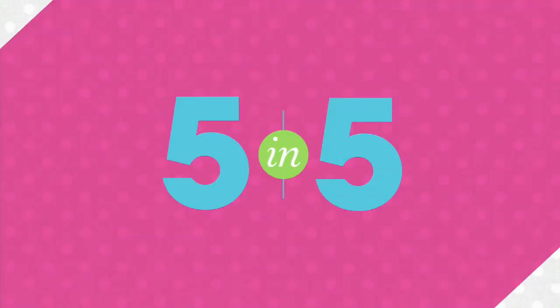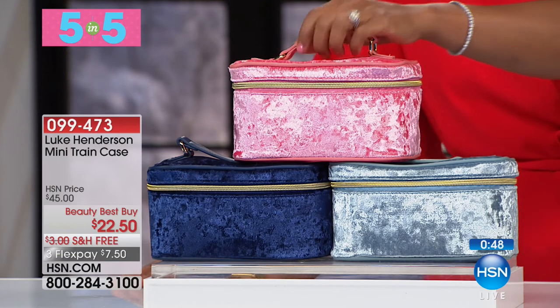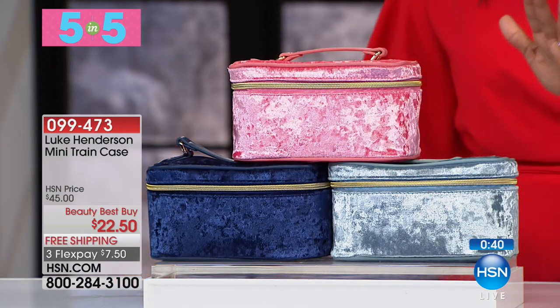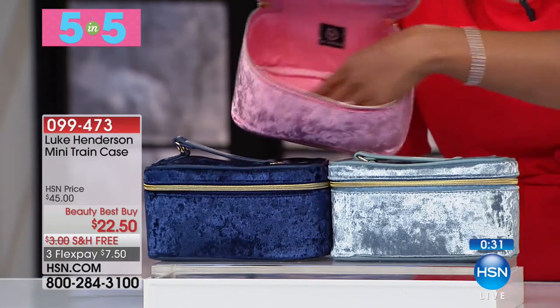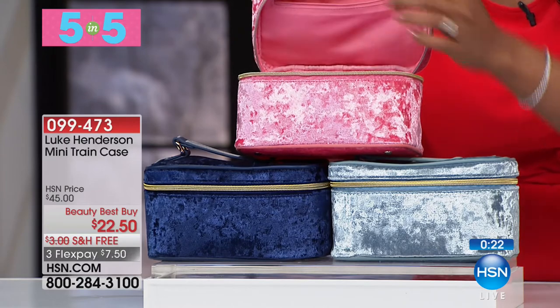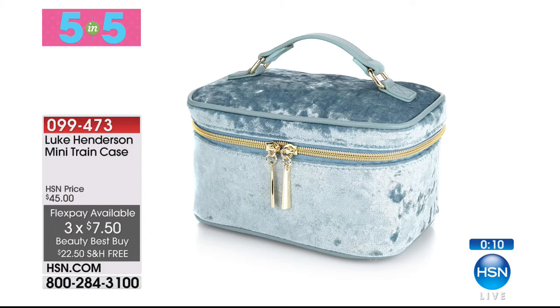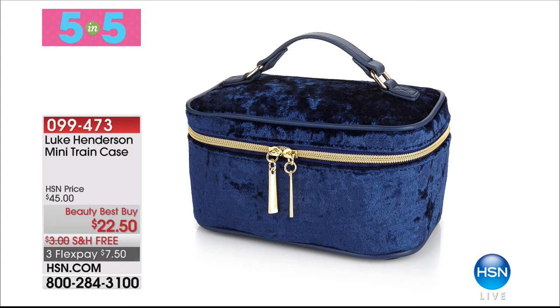Next from Luke Henderson, a mini train case — your choice of rose, blue, or midnight navy. A really nice case for $22.50 where you can fill it with whatever you want. Inside is a nice open space for brushes and makeup, plus a little zipper pocket on top for smaller items. It has a crushed velvet kind of look — really glamorous. Three flex payments of $7.50. Choose rose, midnight navy, or light blue.